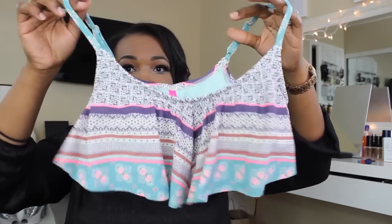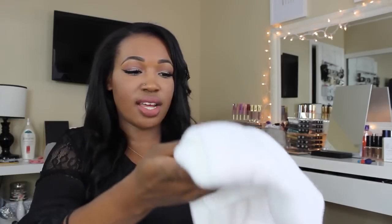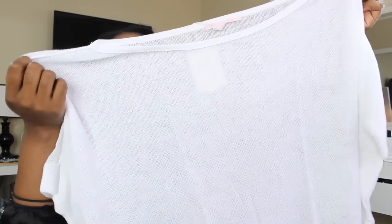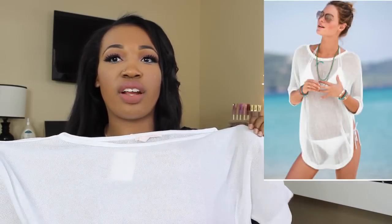Lastly from Victoria's Secret I picked up a cover-up. It's a knit, very big top — I got a large. I'll insert a picture, but it's just to wear over my bikinis while I'm in Cabo.